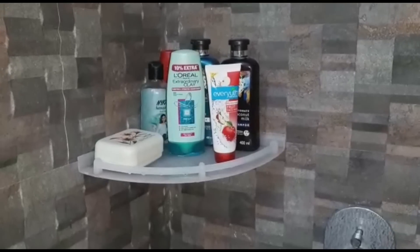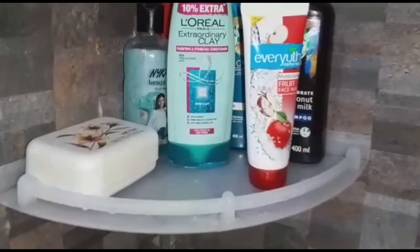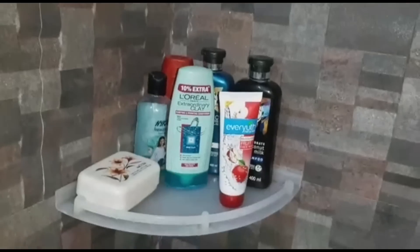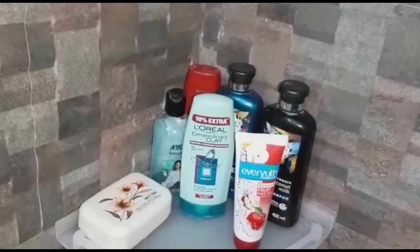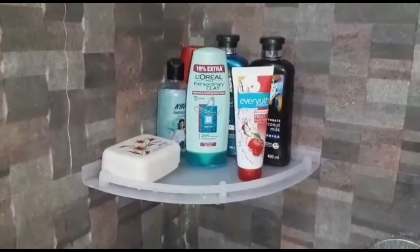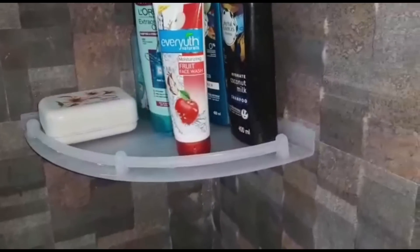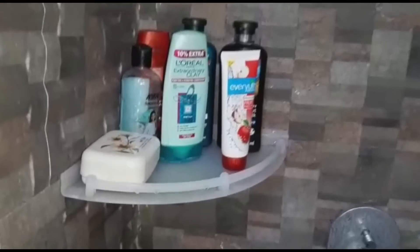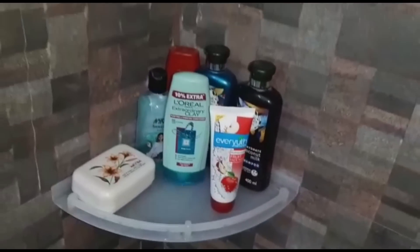If you don't have a shelf in your corner, you can place this. It comes in three sizes — biggest, medium, and small. I have organized it in two bathrooms and I am showing you one bathroom here. I have been using it for about 6-7 months and it's the best option — no problems at all for the price range.